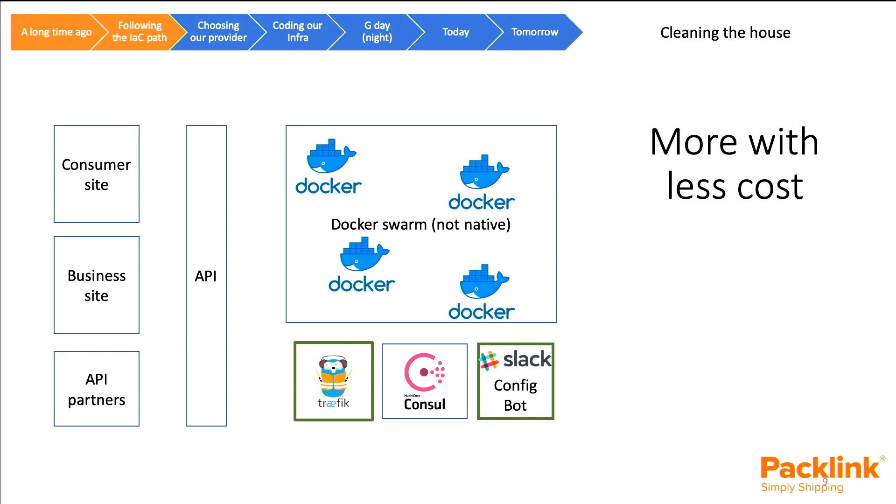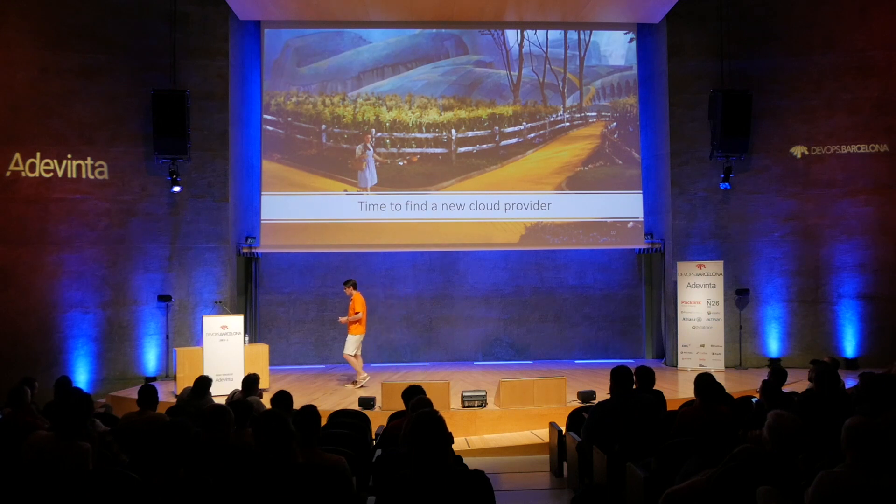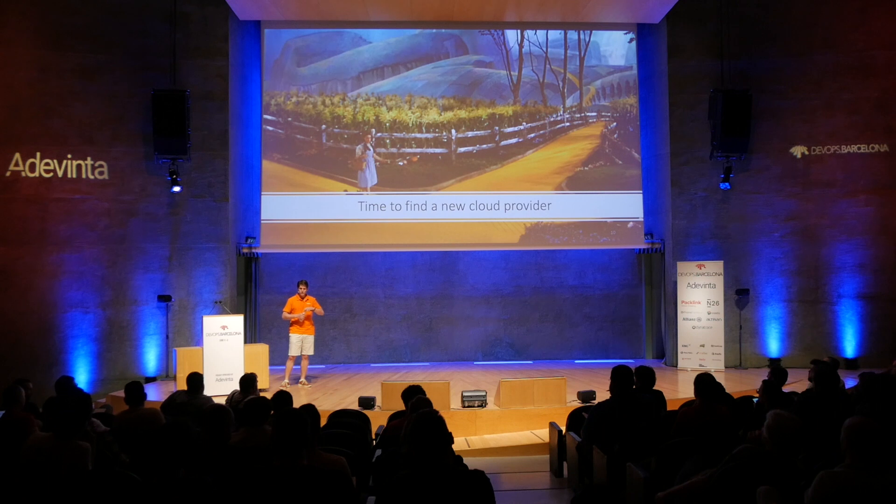With all this in place, it came the consequence of following this path: it was time to find a new cloud provider. This was because our current provider was small and had some shortcomings.